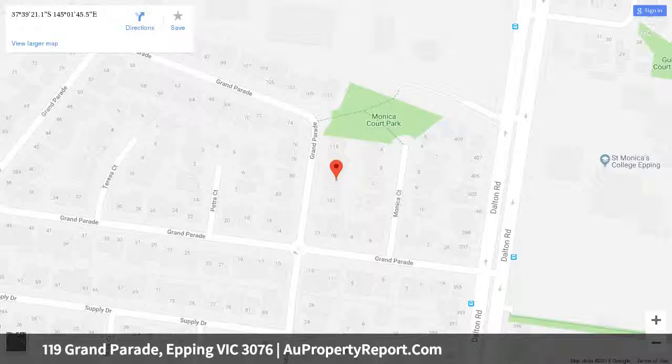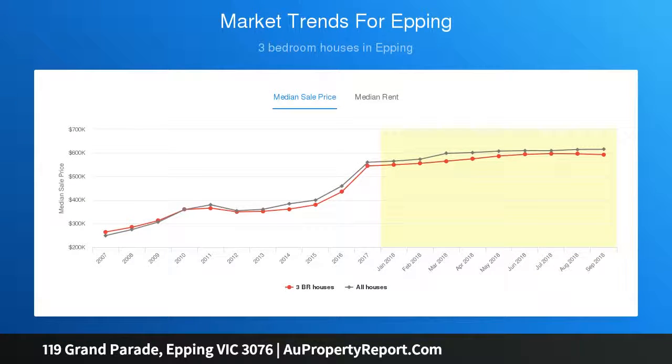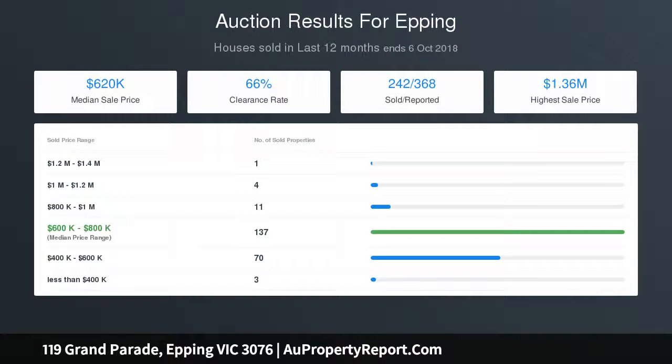A grand tiled entrance leads to a sunken lounge with soaring cathedral ceilings and feature timber paneling, formal dining room, bi-fold doors open to a classic timber kitchen with 900mm gas cooktop, wall oven, breakfast bar, adjoining meals, family and living area.